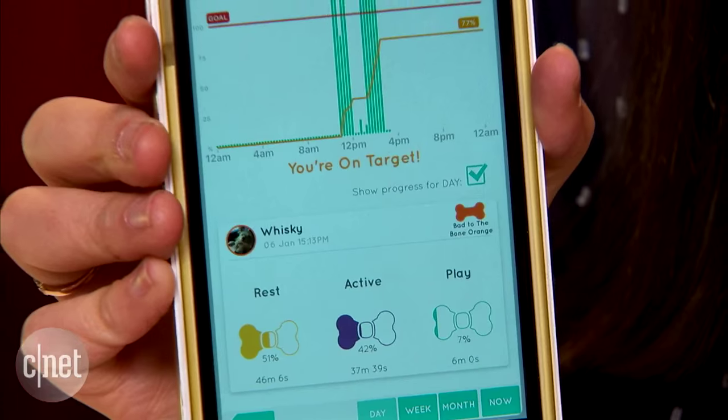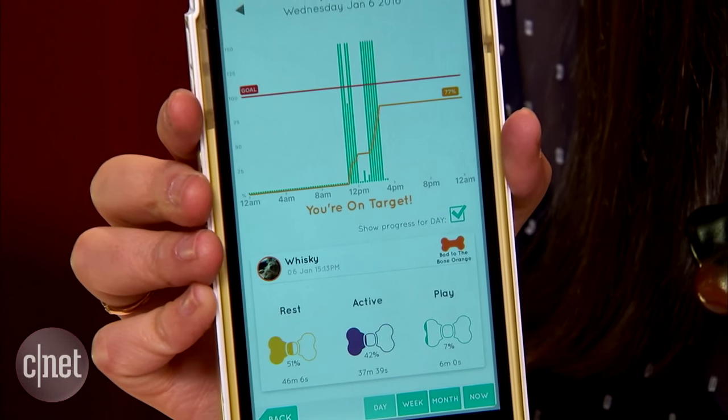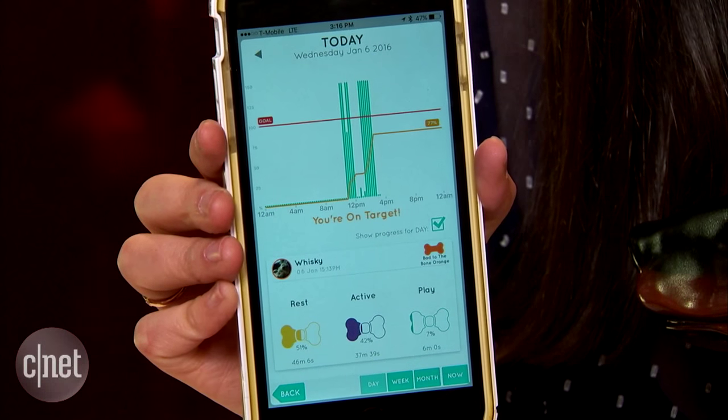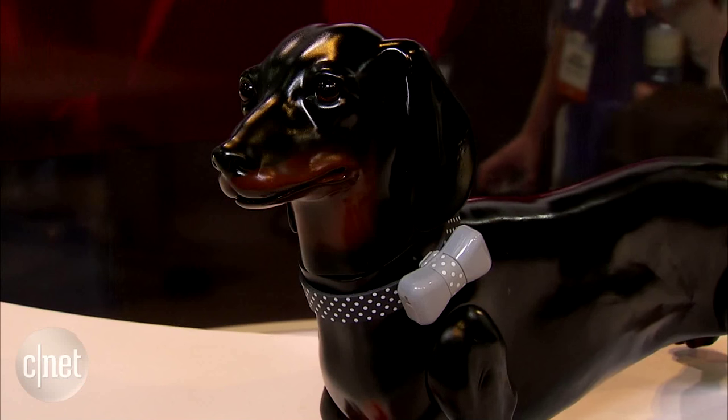If it's moving more rapidly, you'll see that it's maybe running and playing, and over time you can actually see if it's getting the amount of steps it needs in a day. So not only would you have a happy pet because it's getting a lot of exercise, you'll have a fashionable pet because it has one of these adorable little bow ties.